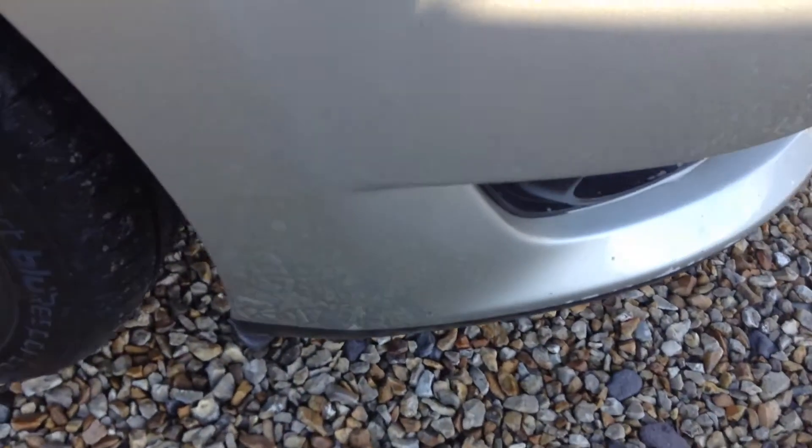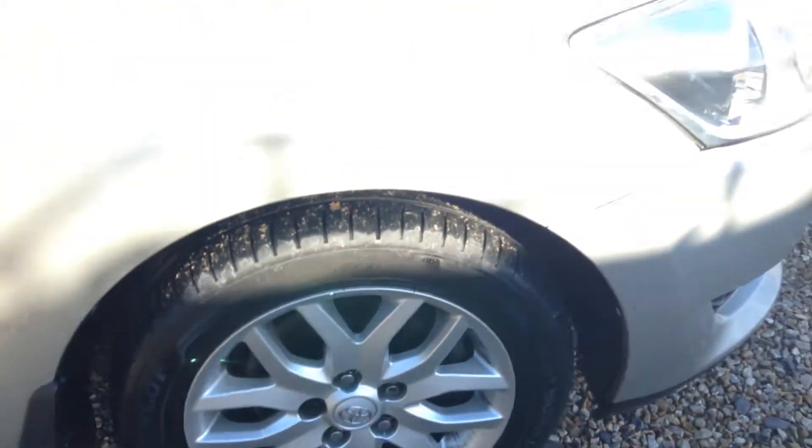The front offside wheel arch — we've had it looked at and you can see it's very clean, nothing to note. The tread on the tyre we're looking at around three to three and a half mil, and the alloy you can see is in very good condition.